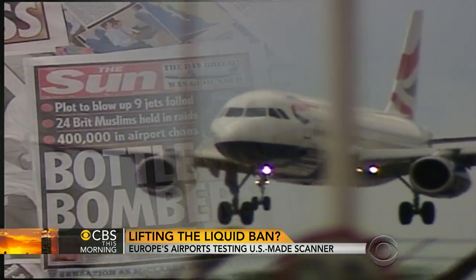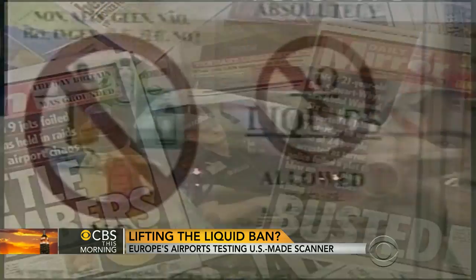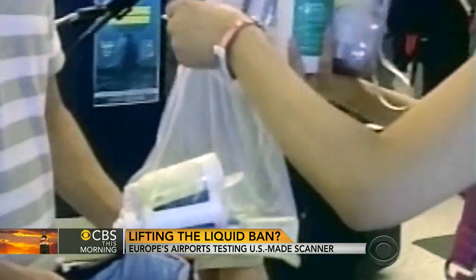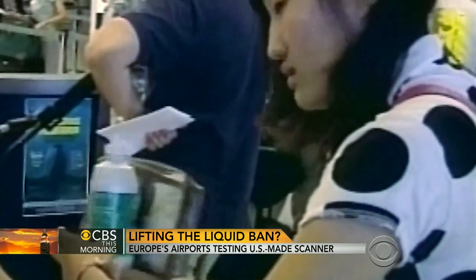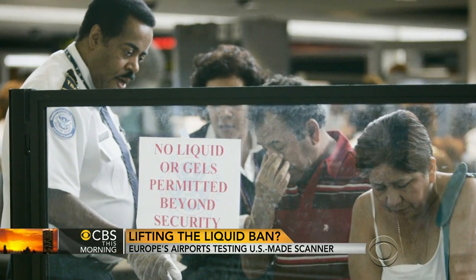The need for this technology goes back to 2006, when British authorities foiled a terrorist plot to blow up airliners using liquid explosives hidden in soda bottles. In response, strict limits were placed on the amount of liquids air travelers could carry. I've literally seen people crying as their $300 or $400 bottle of alcohol is dumped in the disposal bin.